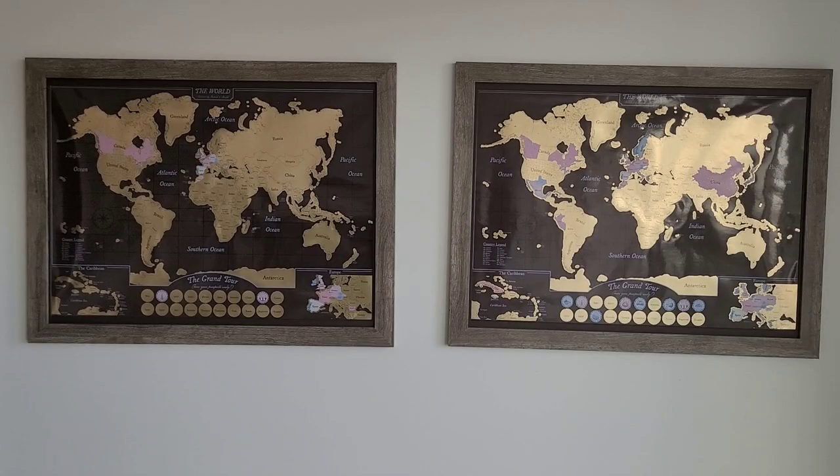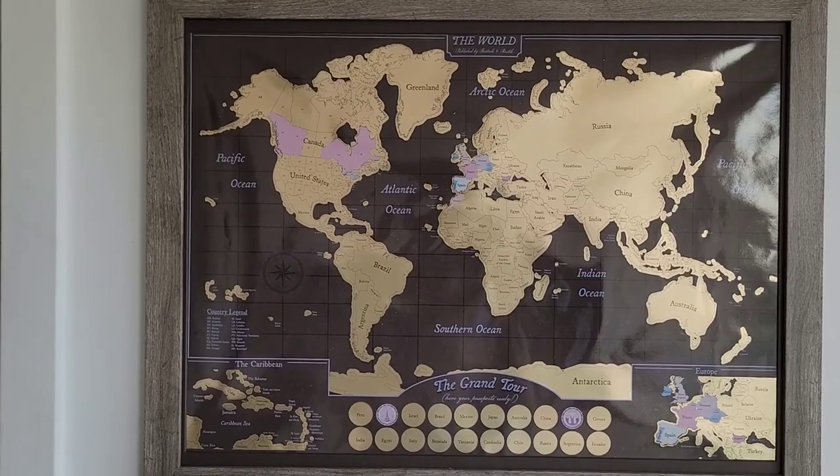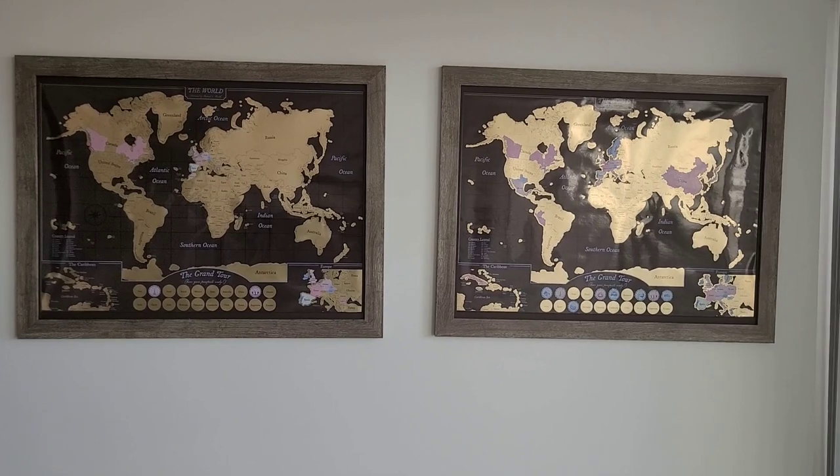On the walls just above the couch we do have some more art. Each of these is a scratch map of the world. As you can probably tell, travel is very important to us, so this was a very fitting and personalized choice to decorate the apartment. These maps represent our individual travels, with mine on the left and Rachel's on the right. As you can see, Rachel has beaten me by some distance already.